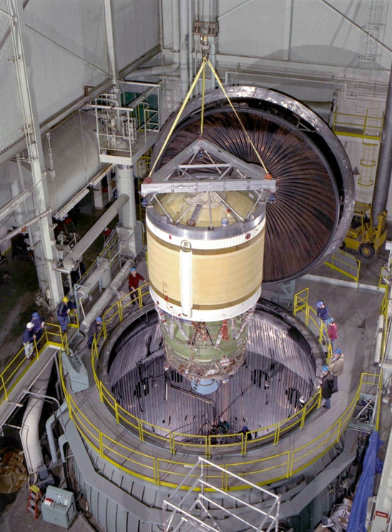Under the four-digit designation system from earlier Delta rockets, the Delta III is classified as the Delta 8930.